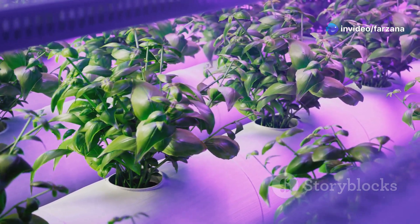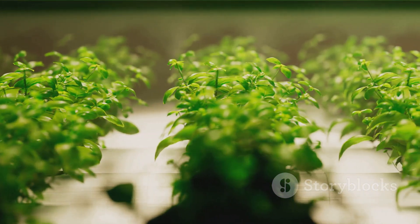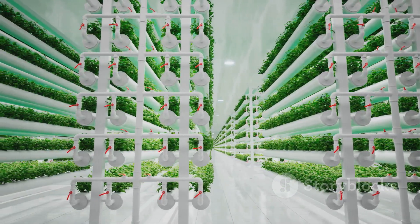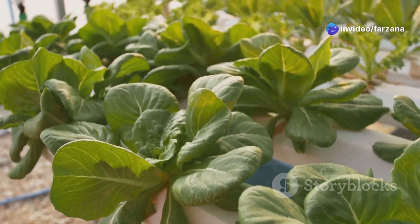In a hydroponic system, plant roots are submerged in a solution that contains all the essential nutrients. These nutrients are carefully balanced to meet the plant's needs, ensuring that plants receive optimal nutrition for healthy growth.